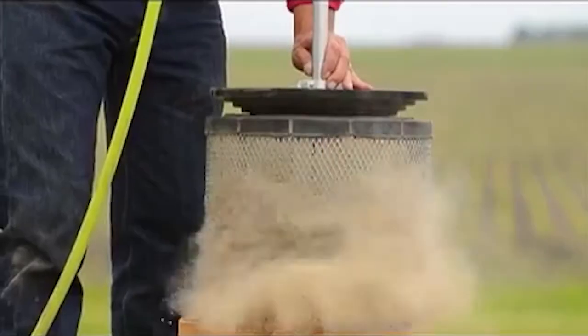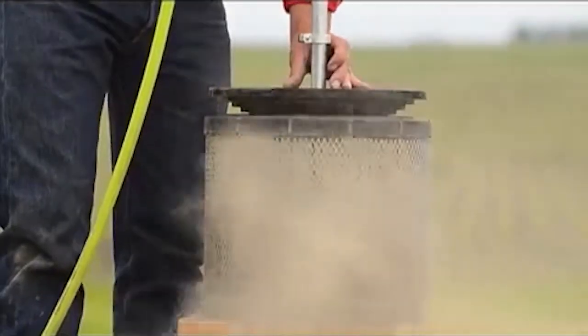It's quicker, easier, safer for the person using it, and cleaner — probably easier on the filters too, because you use less pressure — and it does a better job than the old hand method we used to use.